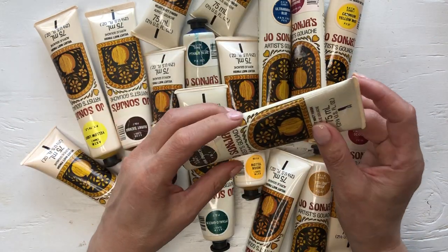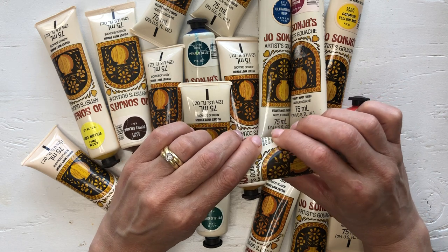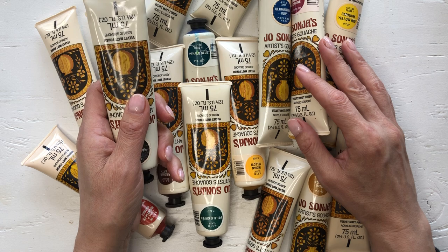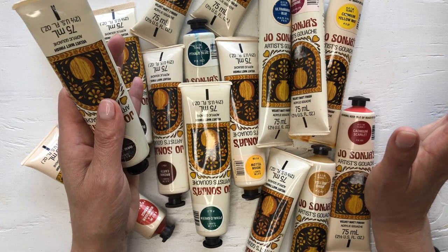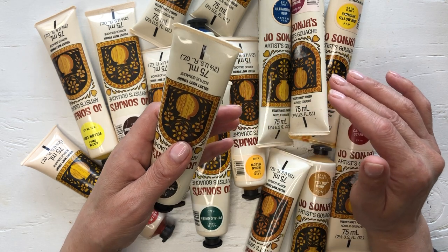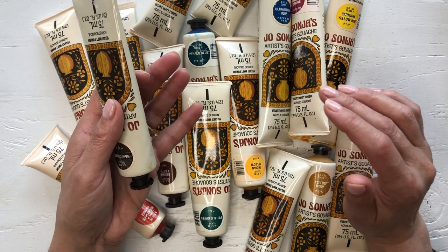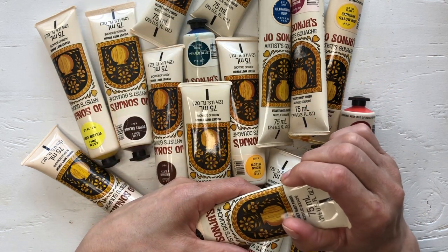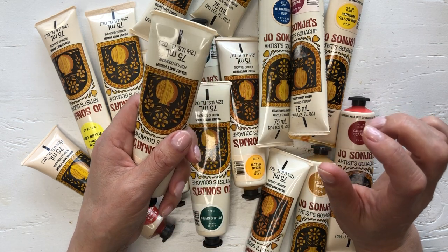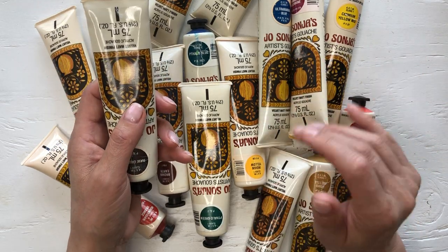Thrifty Thursday is an open collaboration hosted by Sherry from Turquoise Dreaming. They have lists of everybody participating on their channels — check their description boxes. I'll link the information in my description box, or you can type hashtag thrifty canucks or hashtag thrifty thursday in the search button to find other participants' videos.